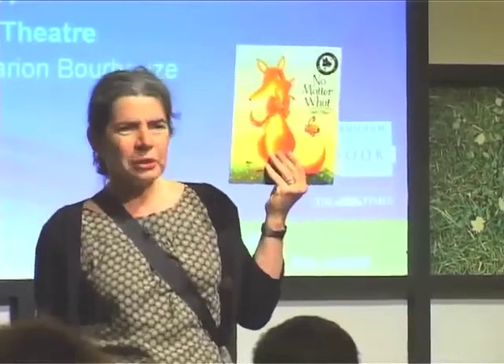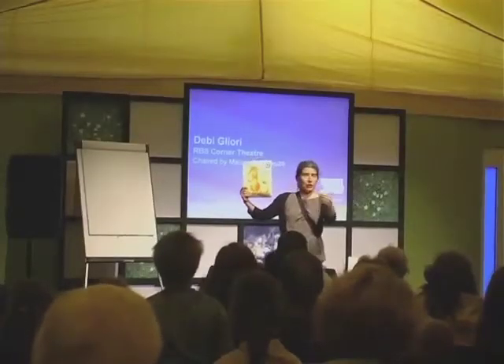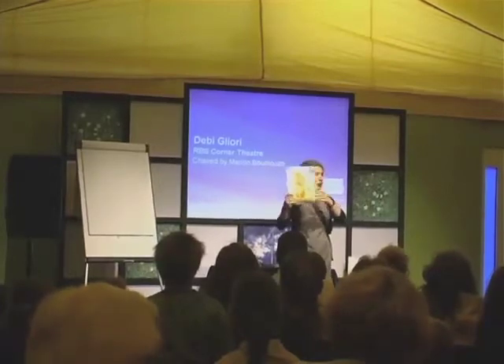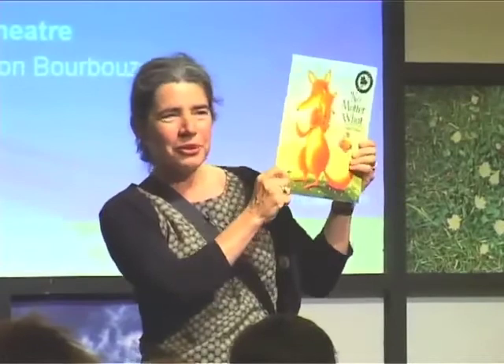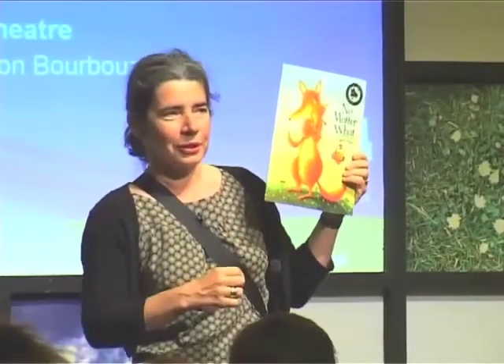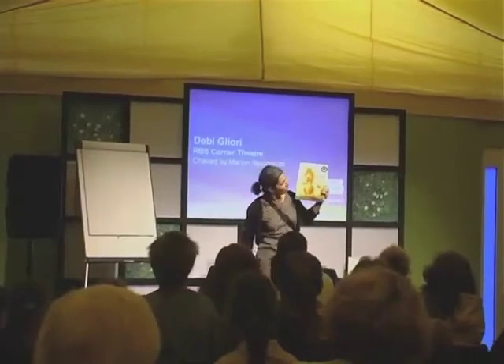The number of children who said to me, 'that book you did about the kangaroos' — right, guys, this is not a kangaroo. This is a fox. And I know I'm not very good at drawing foxes. It must be something to do with the size of its hips — it's got these big, bouncy, bouncy hips. But it's a fox.